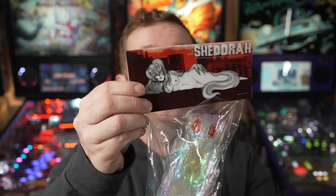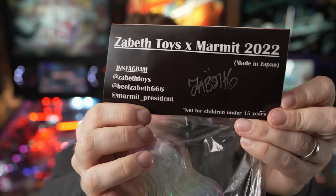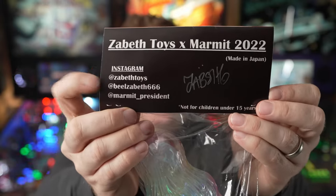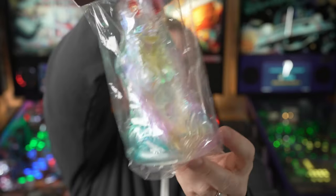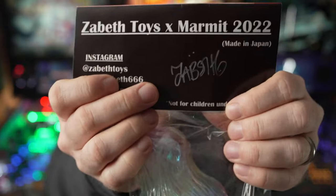It's time for more Five Points Fest 2023 goodies, and this is the first thing I picked up — or at least the first booth I stopped by. It is the Shidora by Zabeth Toys and Marmot. Liz Johnson of Zabeth Toys was there sharing a booth, and you'll see this beautiful clear variant. She also signed the header card, which is super awesome, especially for the Five Points Fest exclusive version.